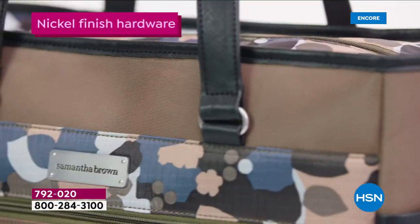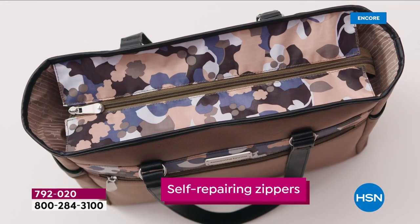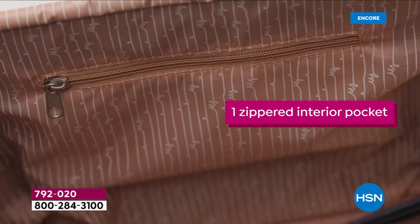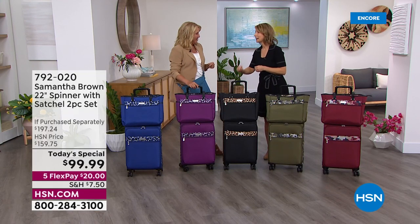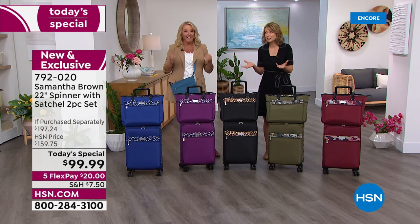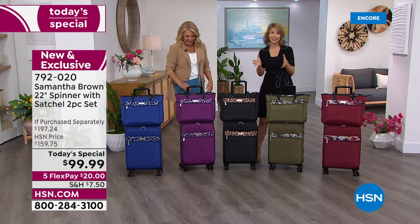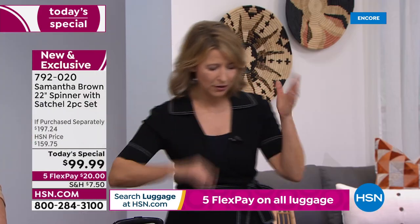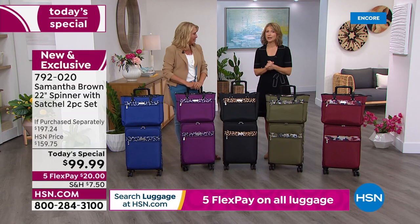Right now you're seeing that beautiful tote — both pieces for one price of $99. It's incredible. I've never, in 11 years, done a luggage two-piece set for under $100. This is the most inexpensive Today's Special I have ever done. We have limited quantities because of supply and demand and shipping issues, so what you see is what you get until November.